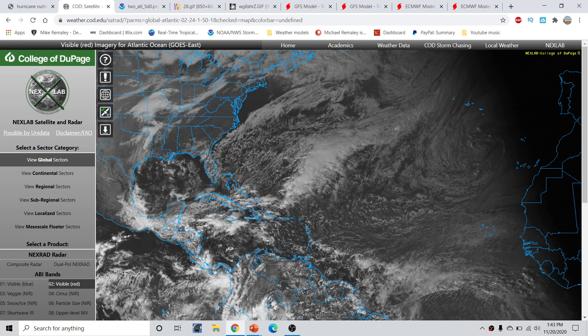You can see where this frontal boundary is draped across here, so behind it you're getting a lot of cold air advection coming down. You can see all this cold air behind this occluded area of low pressure, and you can also very clearly see the very dry conditions across this area.